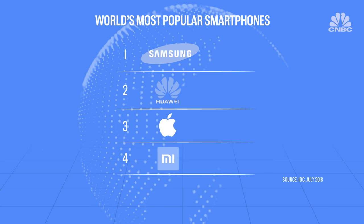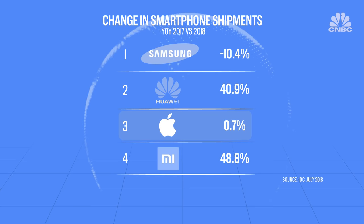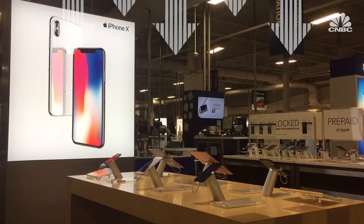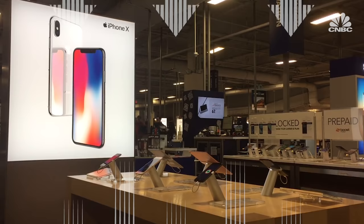At the end of the day, most experts agree that Apple needs to come up with new innovations and not just raise prices in order to hold onto its place as one of the world's most valuable companies.